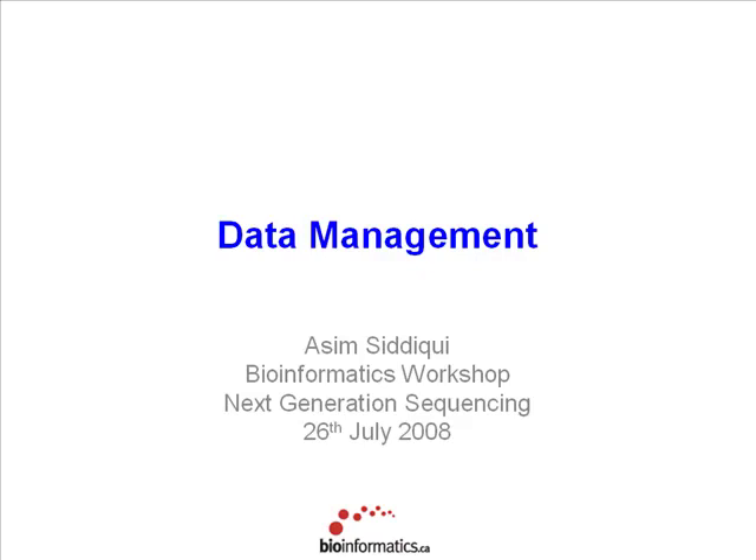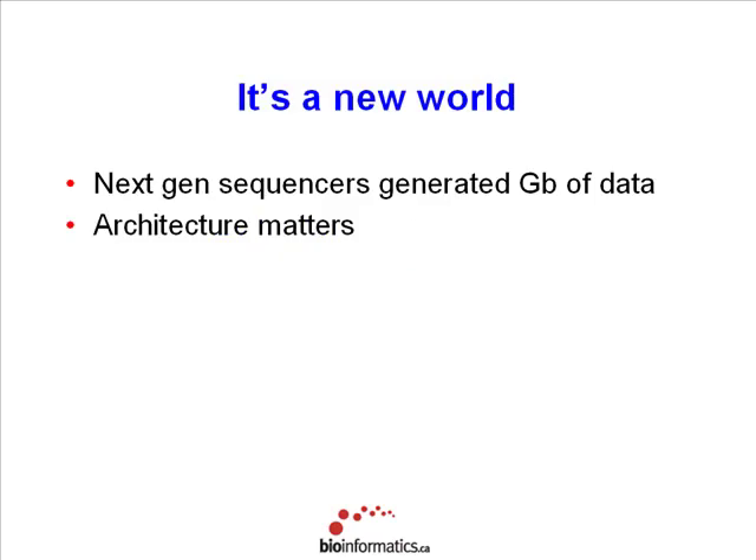For those of you who have machines already, hopefully this is what you have. And if not, this will maybe give you good leverage for lobbying for more IT support. With next-generation sequencing, they generate gigabytes of data. The SOLiD and Illumina machines out there are generating around 20 to 30 gigabases of data per run. When you're looking at these volumes of data, how you structure your compute resources really matters.